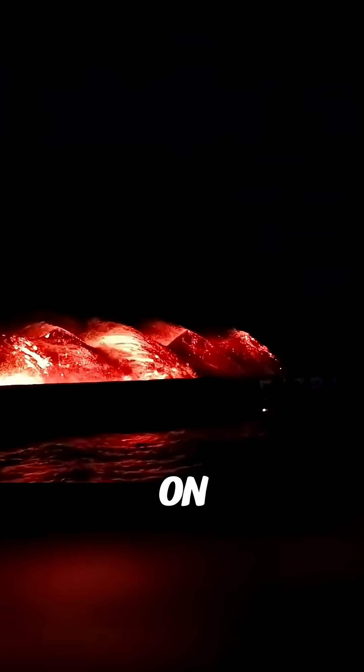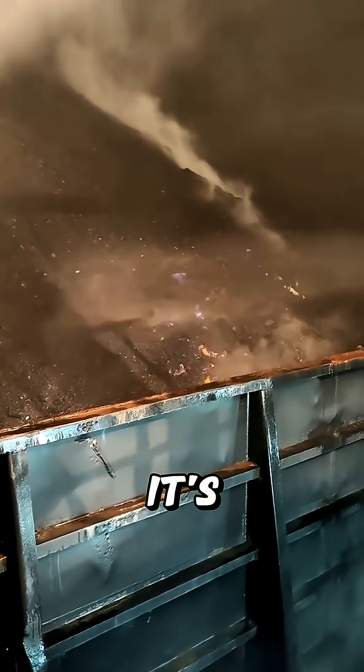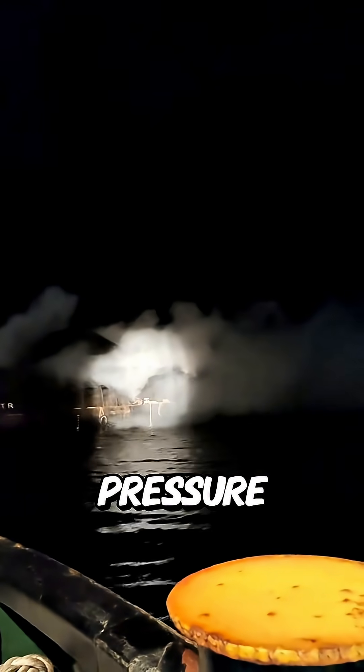So why not just pour water on it? I mean, it's literally surrounded by ocean. Sounds simple, but it's actually pretty risky. If you pour water — especially salty seawater — on super hot coal, it can instantly flash into steam, and that sudden pressure can cause small steam explosions.